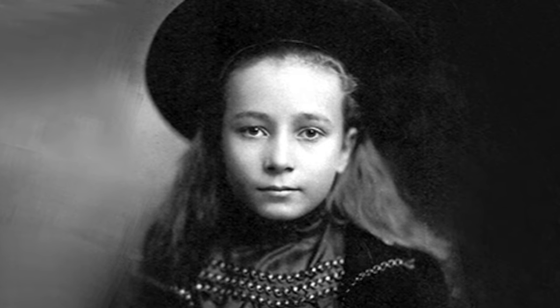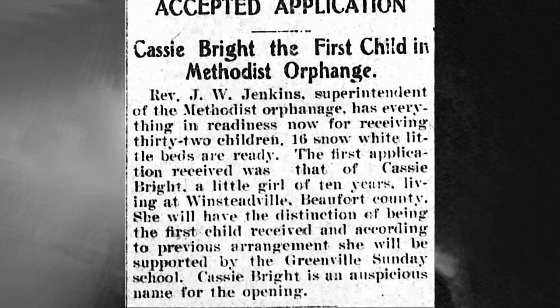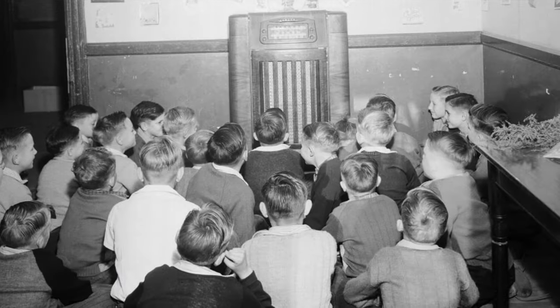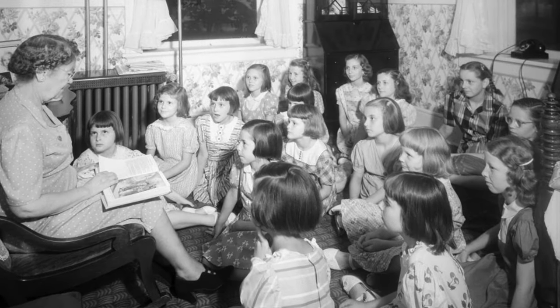It was not until January 7th, 1901 that the first child, Cassie Bright, was brought to the orphanage when she was only 11 years old. The local newspaper stated that the name Bright was a great sign for the future of the orphanage, which proved to be very true. Eventually, 27 other children would join Cassie, all from the ages of 6 to 14.